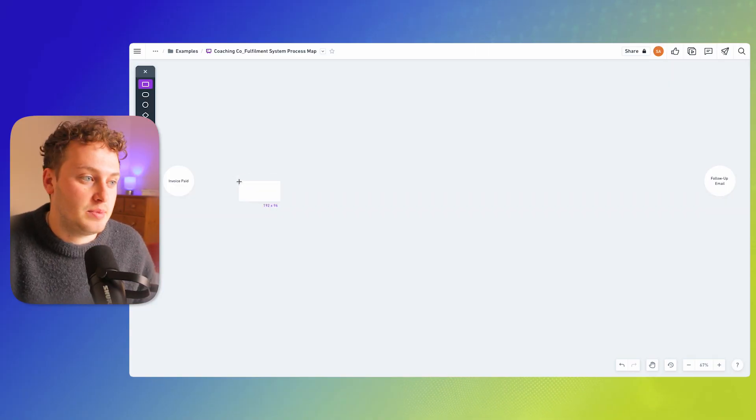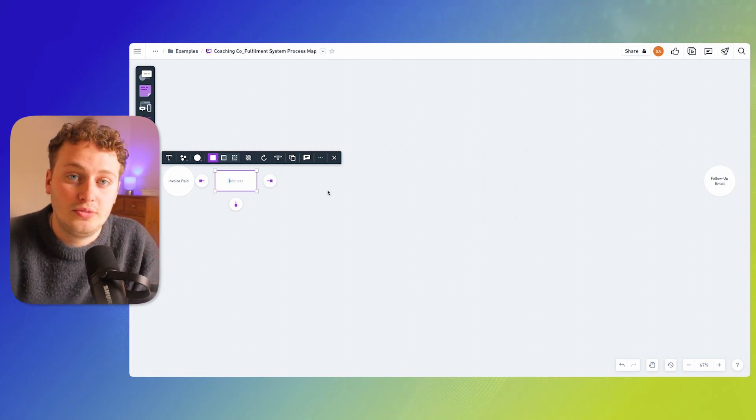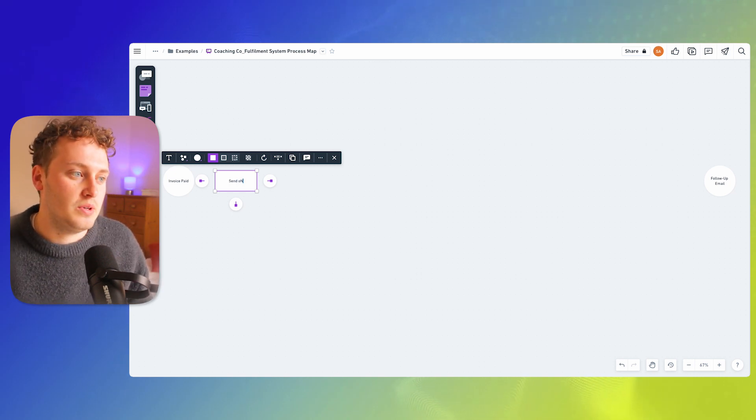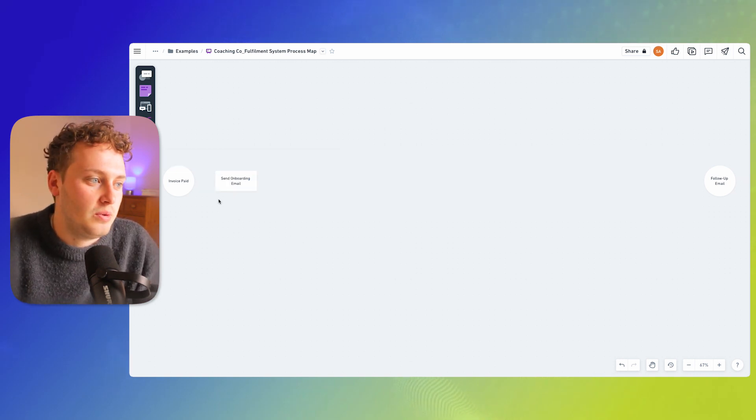To represent these steps I'm going to be using the rectangle shape, just to distinguish it from the start and stop points. So after the invoice is paid I'll ask myself what happens next — for us we send an onboarding email which has information to book on for the first call. And to show the flow of events I'm going to use an arrow to direct that, so you can see the invoice is paid and the next step that happens is this onboarding email is sent.